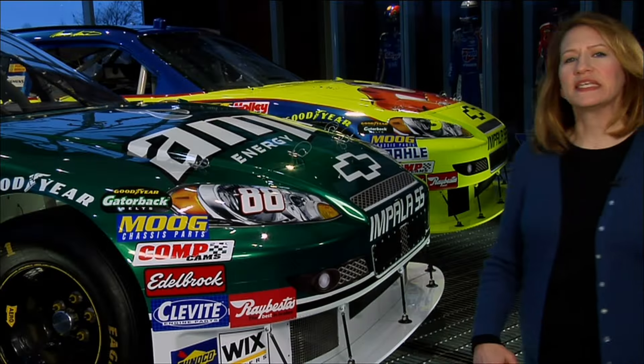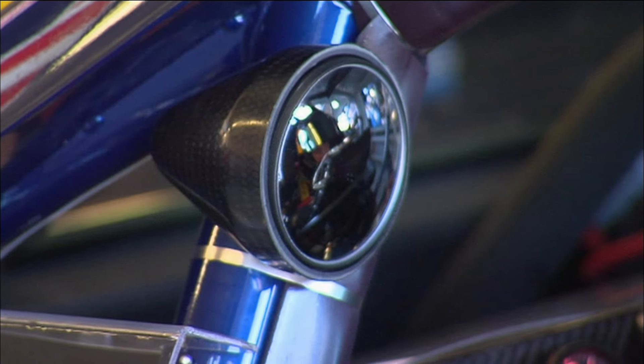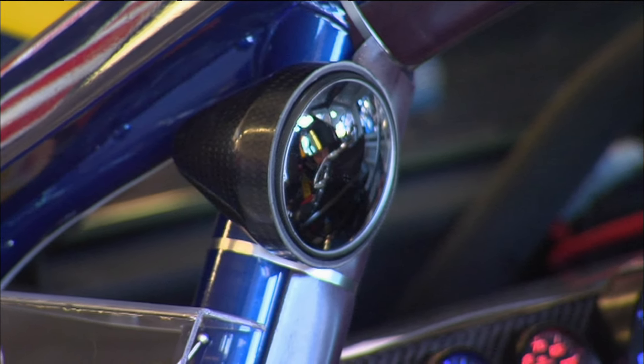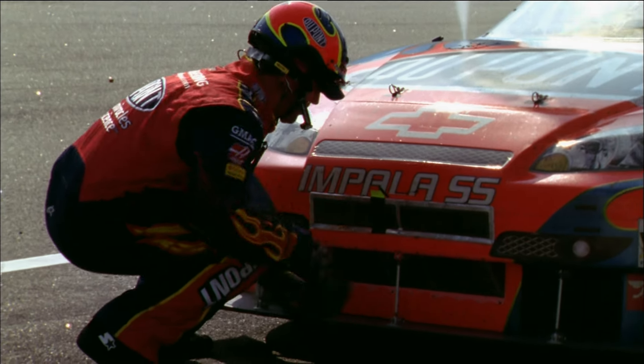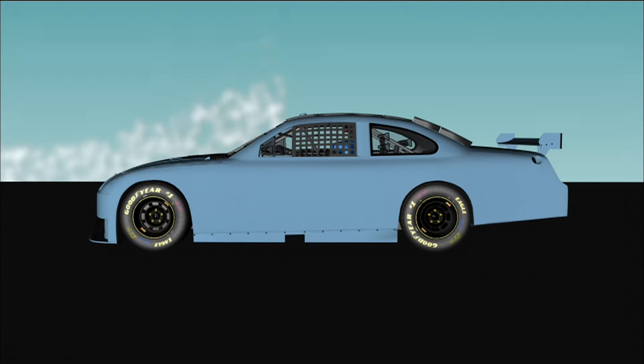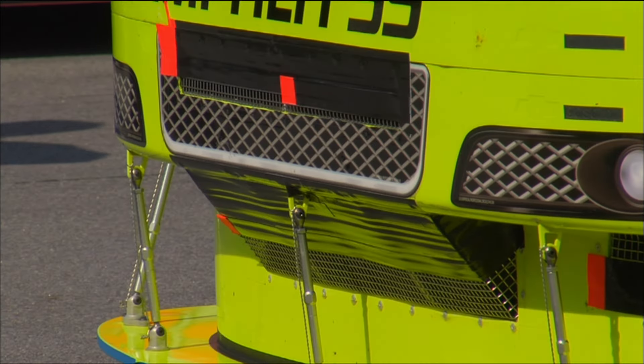Rough surfaces and anything that sticks out from the car increase drag. That's why there are no side-view mirrors like there are on passenger cars. The mirrors are placed as far inside the car as possible, and rough surfaces like grills are taped. We're no longer passing air through a grill, through a radiator, which has a lot of resistance and friction. We put the tape on the grill, and most of the air just goes up and over the car. From an aerodynamic standpoint, it's the best thing we can do — it reduces drag.